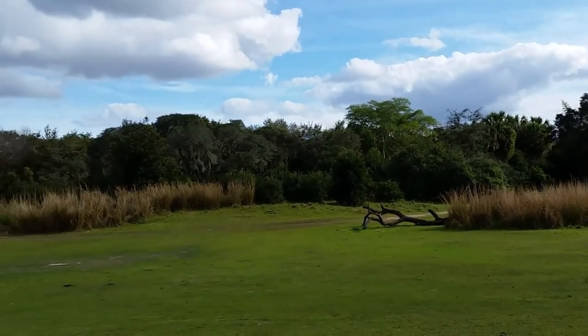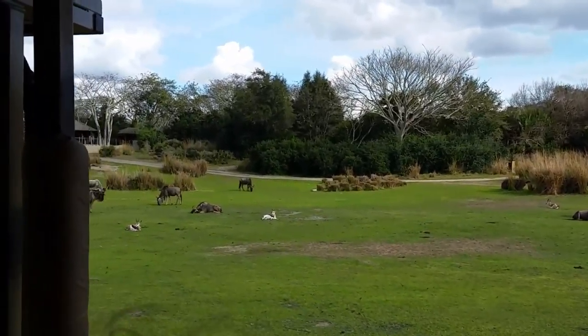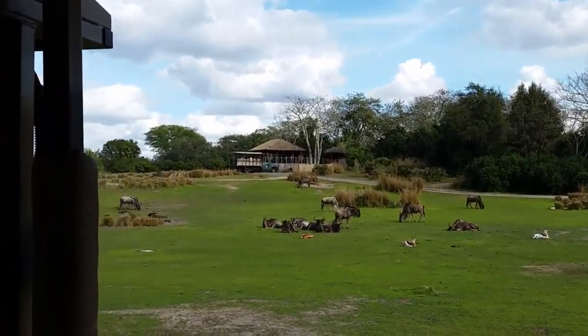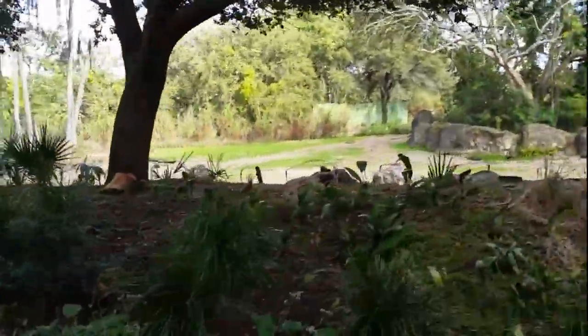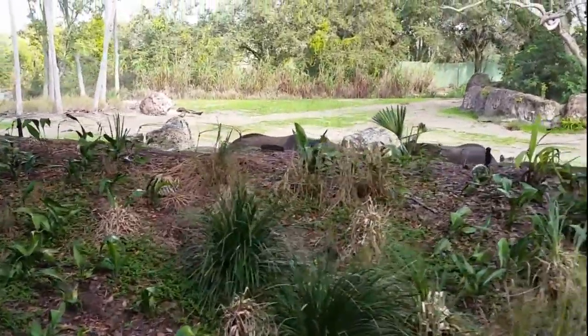Almost enough to outrun your car! Along with the springbok there's a smaller herd of white-bearded wildebeest. It's one of the best migrators in Africa — they can travel up to a thousand miles every year. I say smaller herd even though there seems to be a lot, because in the wild the herd can have numbers in the hundreds of thousands.